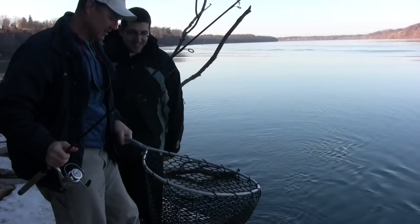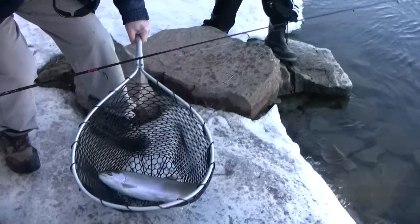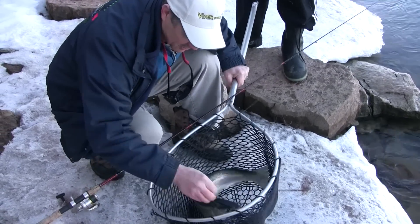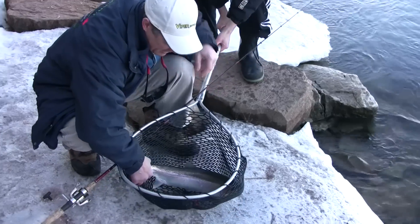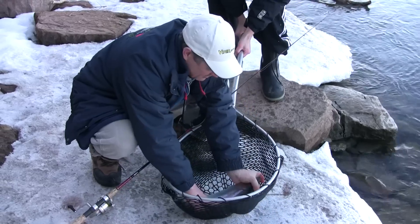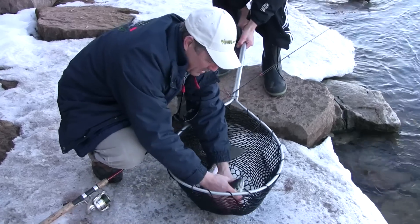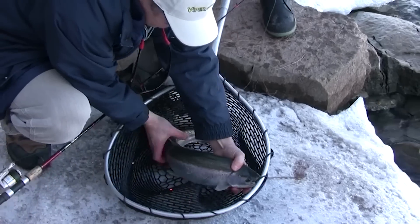Nice fish — actually, it's more of a steelhead. Look at that — it's got beautiful color. And the hook is just in the side of the mouth there. There goes the hook. This is one nice fish, folks. Let me see if I can get him to calm down a bit. They are strong. I brought him in pretty quick, actually. Let's get the hook out of the mouth.